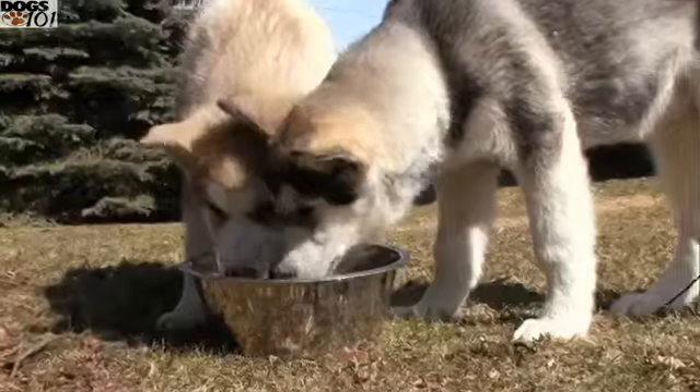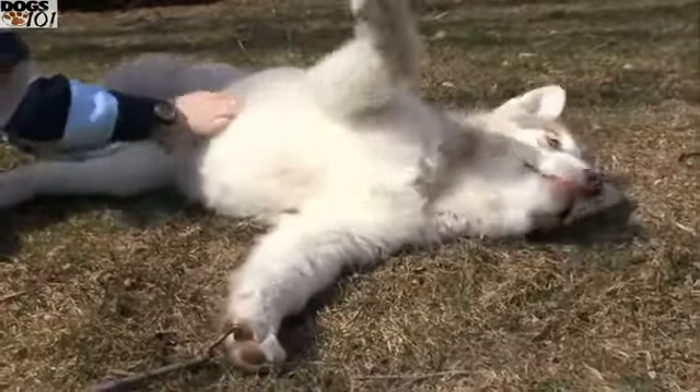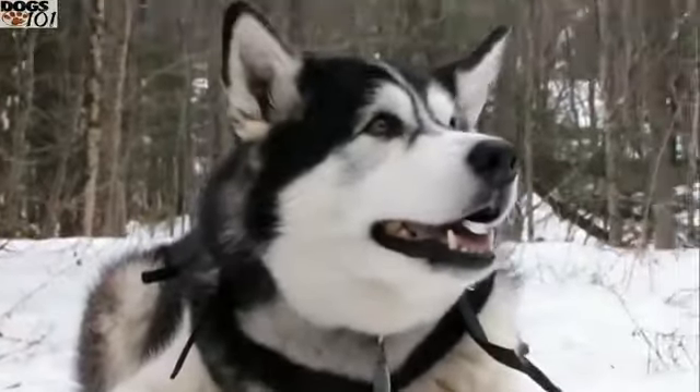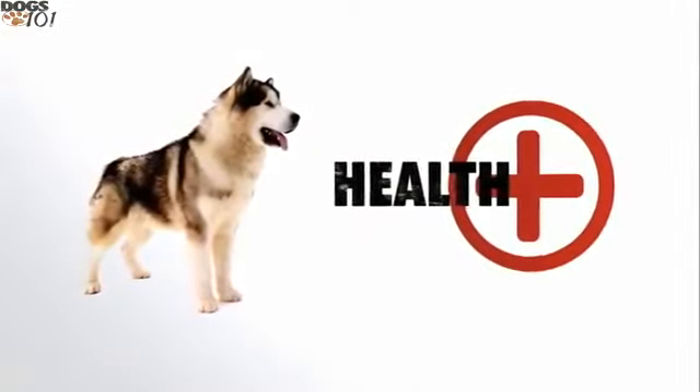Bred to work in a pack, the Alaskan Malamute gets along well with other dogs and within all types of families. However, as with any dog, Malamutes should never be left unsupervised with young children.